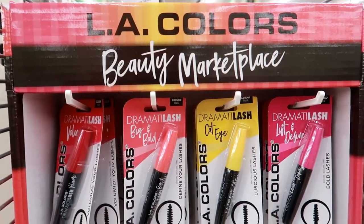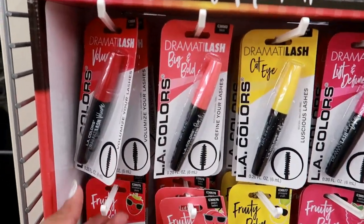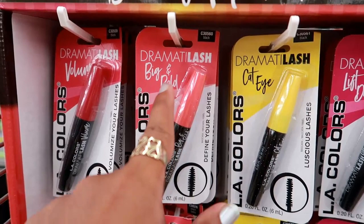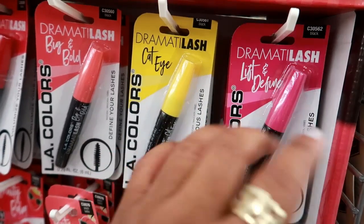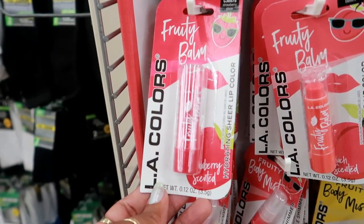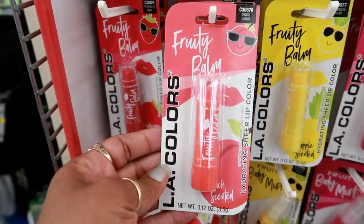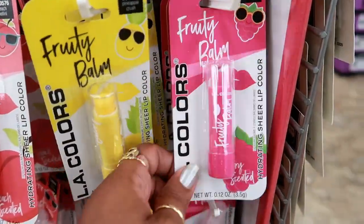Over here on this section they have the LA Colors Beauty Marketplace — I have never seen this in Dollar Tree. It's LA Colors Dramatic Lash Volume in black, Dramatic Lash Big and Bold, the Cat Eye, and the Lift and Define — and they're all black. Look at that Fruity Bomb — Strawberry Glaze. It says 'Hydrating Sheer Lip Color, Strawberry Scented.' So you've got Strawberry Glaze, Peach Bellini, Pineapple Crush — I'm so tempted to try these — and Berry Sundae.